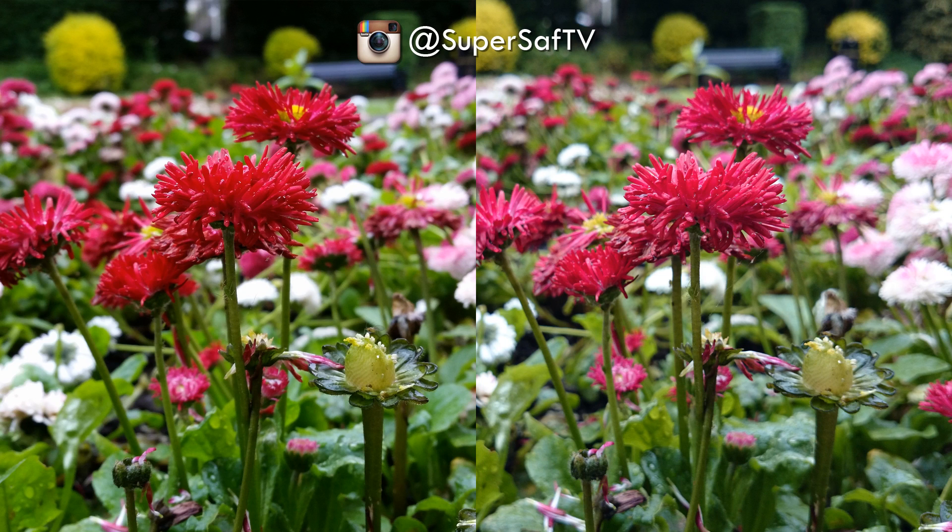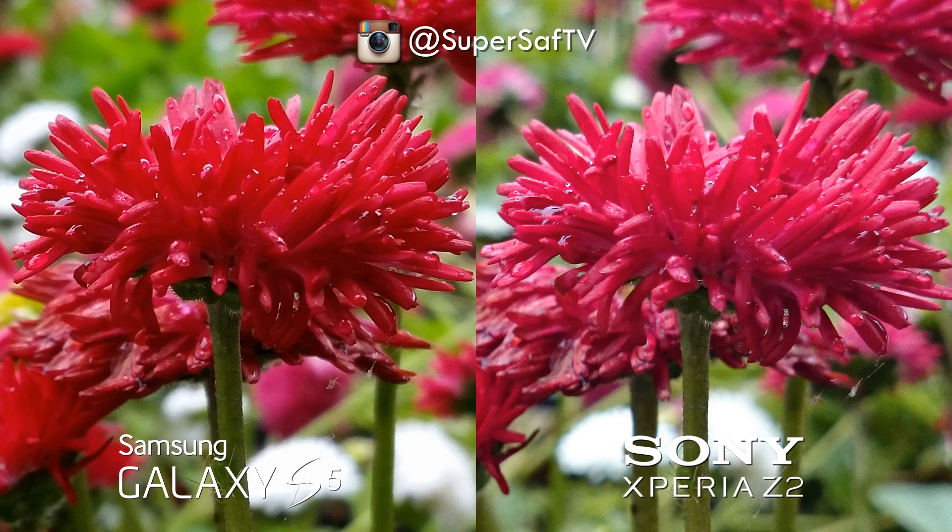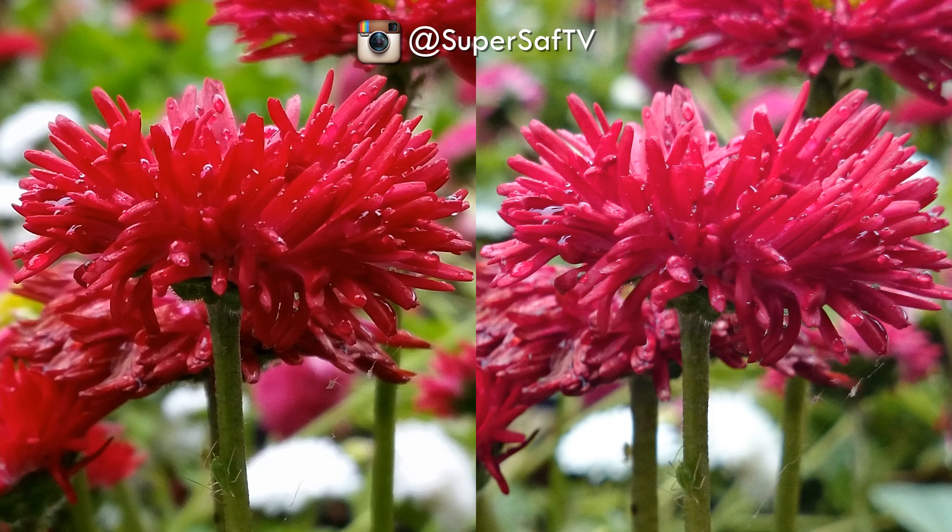Moving on to an outdoor image in good light — yes it was a dull day but the lighting was good — and we've got some flowers here. Both are doing an excellent job with tons of detail and very sharp images. There are slight color differences: the right-hand side image is a little more vibrant, with flowers looking more pink-purple, while the left-hand side is a little more red. To do the reveal: the Samsung Galaxy S5 is on the left and the Sony Xperia Z2 is on the right. At 100% both are still very sharp — you can even see a little insect at the bottom, which shows the amazing detail these cameras have.